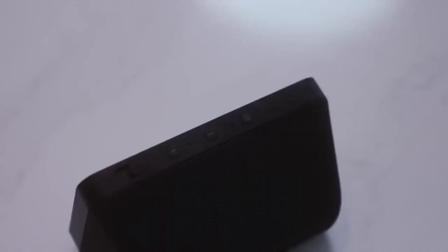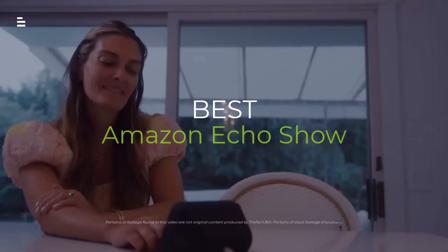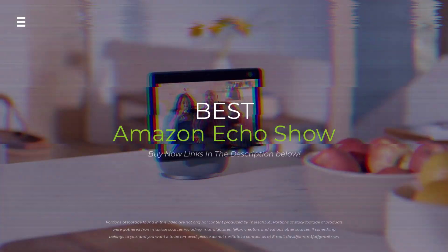Can't decide which Amazon Echo Show to buy? Don't worry! We've compared the latest models to help you find the perfect smart display for your needs.